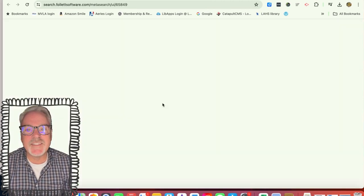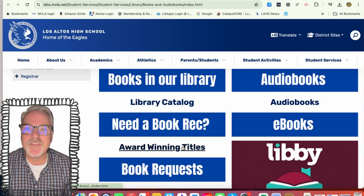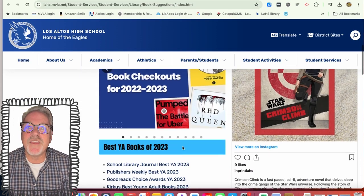you can look at the various suggestions that we have for books, from best-of lists to other award-winning titles that you can look at.